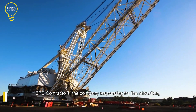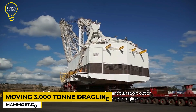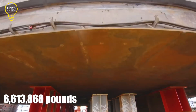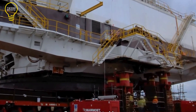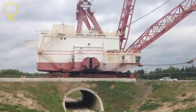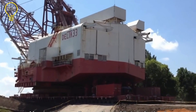Mamoet, the Dutch corporation renowned for lifting some of the world's heaviest objects and equipment, faced a daunting task in 2018. They had to relocate a 3,000-ton dragline excavator from one Australian coal mine to another, spanning a distance of 100 kilometers. Transporting such a massive machine without causing significant wear and tear posed a considerable challenge.